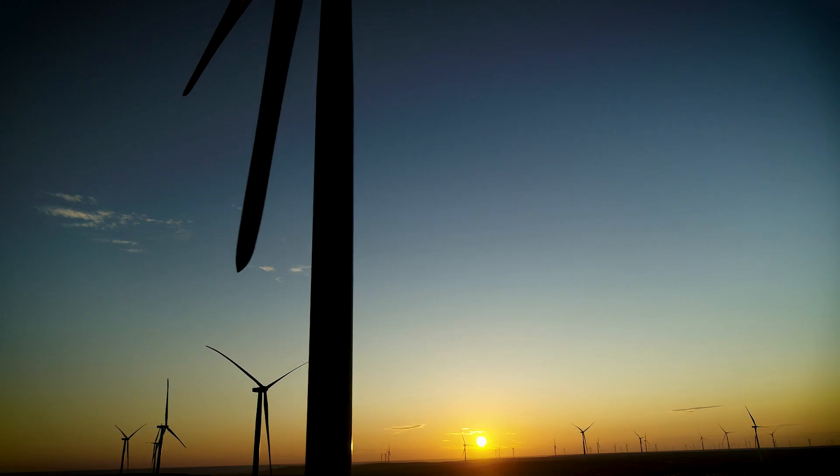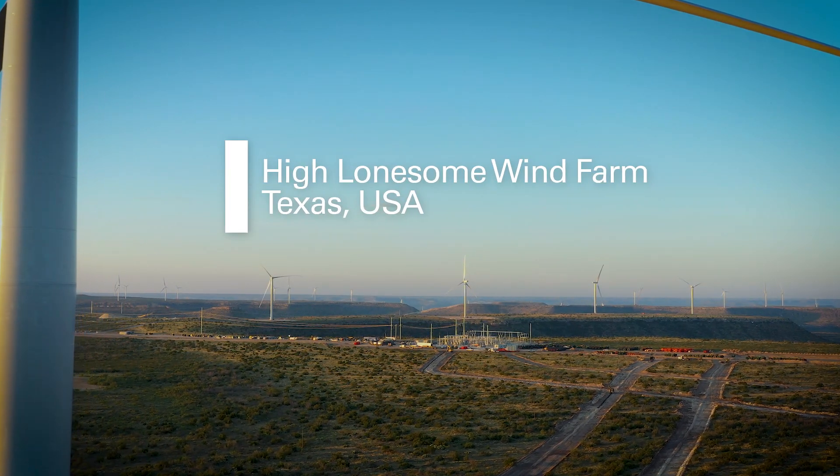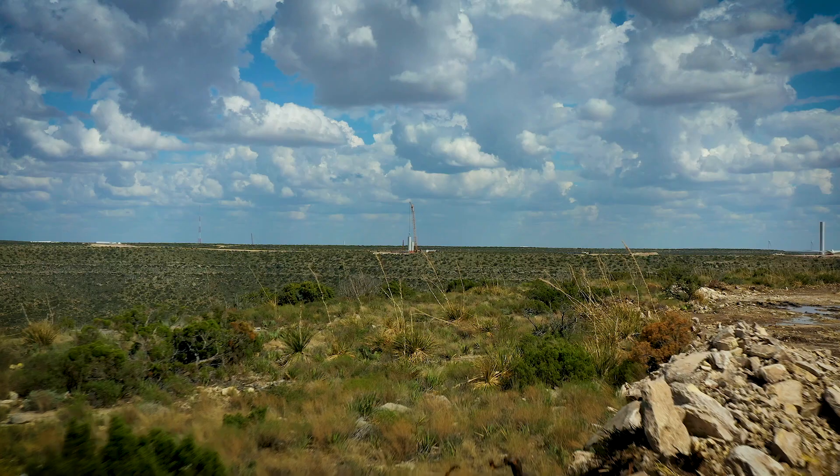High Lonesome is a 500 megawatt wind project located in Upton and Crockett counties in Texas. As a project engineer, I coordinate the overall design. The project doesn't become so real until you actually get out there and understand the magnitude of it.